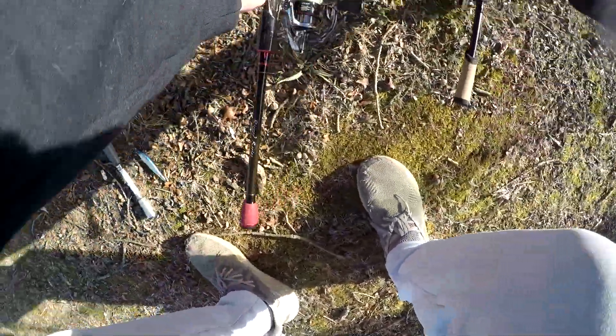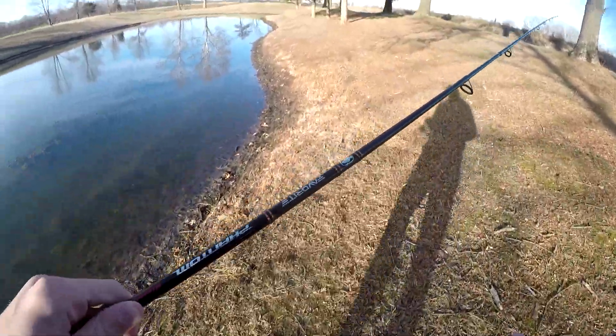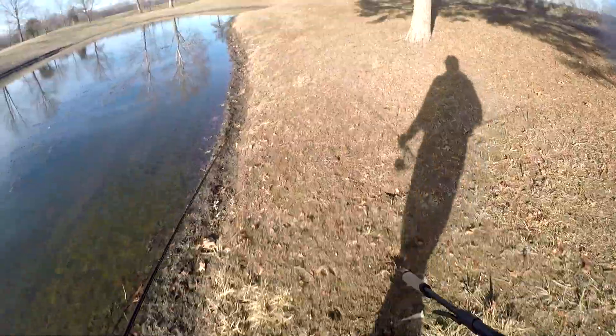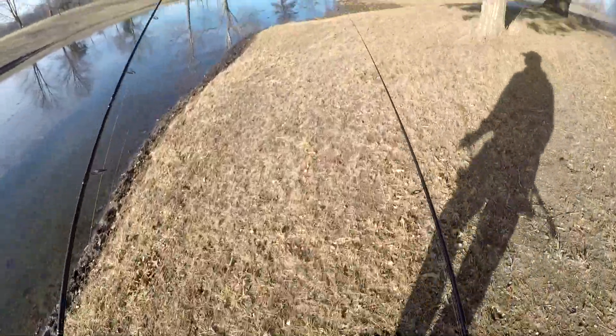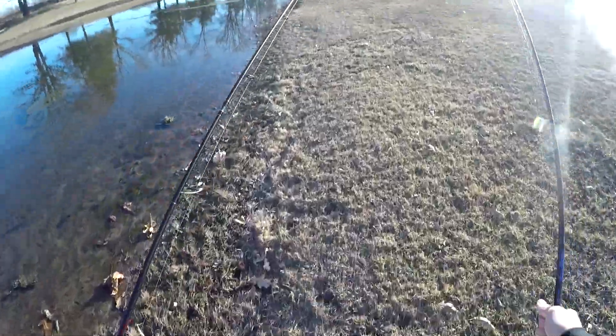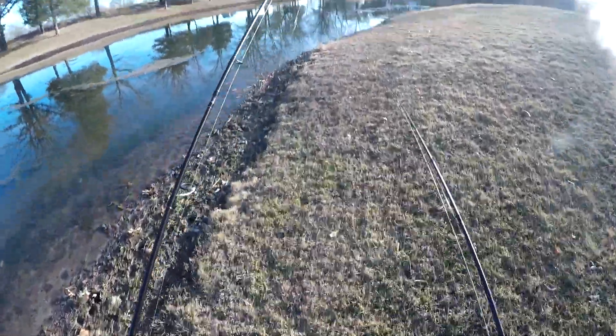It is now Ned rig and wacky rig time. I'm going to go the opposite direction this time, starting in the cove. I haven't seen water in this part of the pond in over a year — it's crazy. Hopefully it stays like this for the spring.